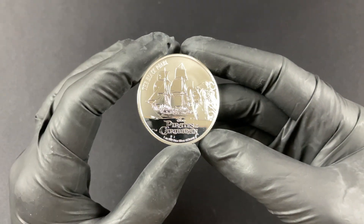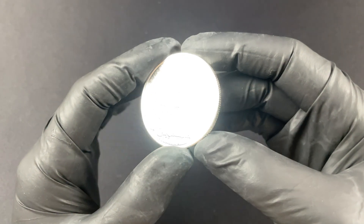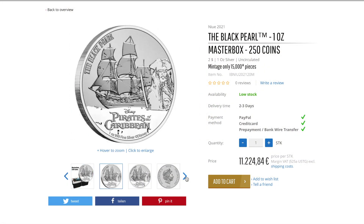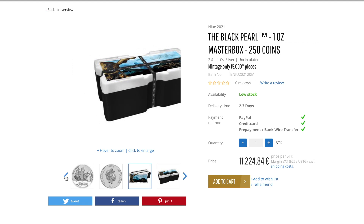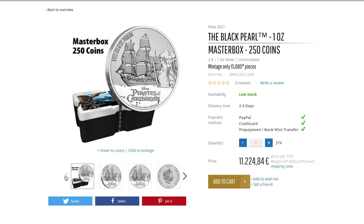You are able to get these coins in multiples — you can actually get them in tubes of 25, or you can get yourself some real pirate treasure and grab a master box with 250 pieces in there. That is definitely some cool treasure indeed.